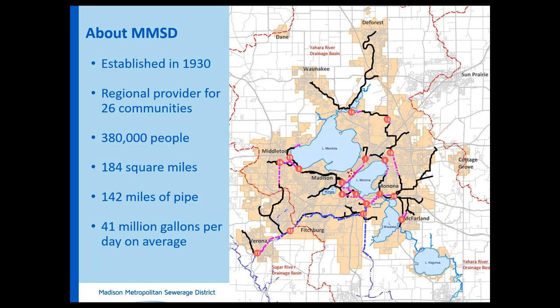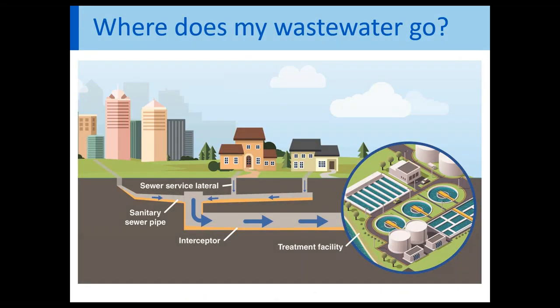The Madison Metropolitan Sewage District was created in 1930 by state statutes to protect the environment and to treat wastewater. The district now serves almost 380,000 people in the cities, towns, and villages in the Madison area. Wastewater treatment for the entire district is performed at the Nine Springs Wastewater Treatment Plant. Now let's take a look at how the wastewater gets to the plant.